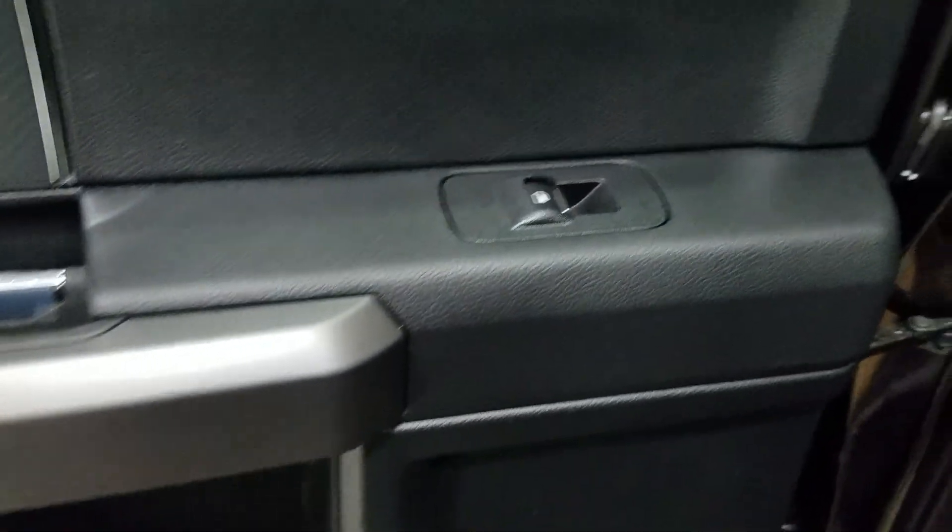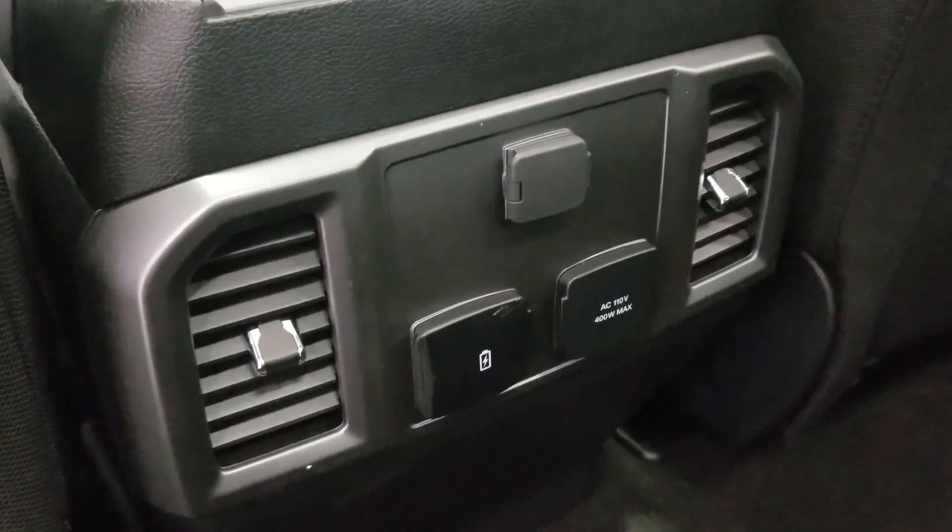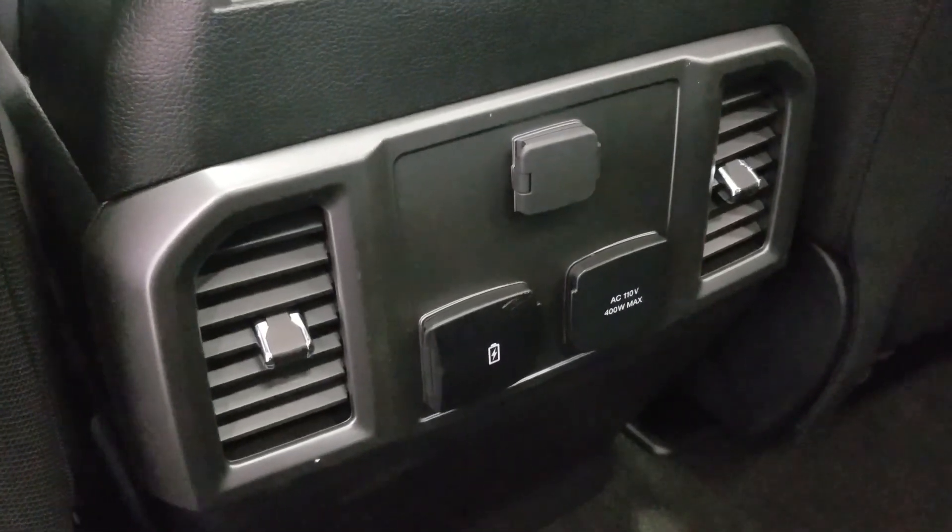At the rear, passengers can also enjoy door storage as well as power windows, and even more storage in the rear of our driver and passenger seating. At the rear of our center console we have a 12-volt adapter, two USB ports, and an AC outlet.